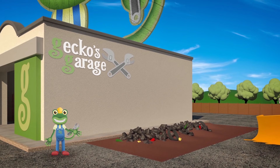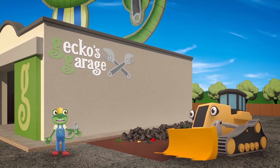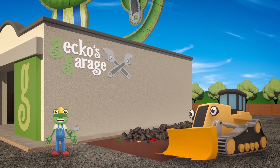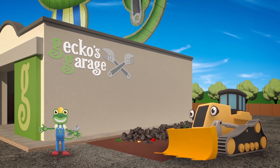Danny the Digger's here today. He doesn't need fixing — he's helping me. He's going to do some digging and moving so that we can build a new surprise part of Gecko's Garage.